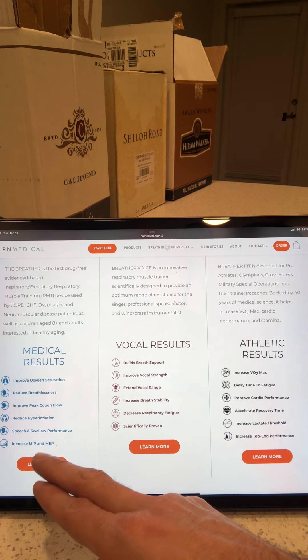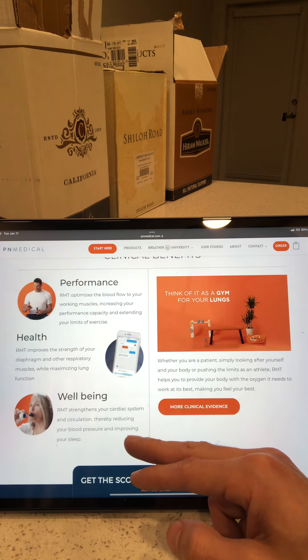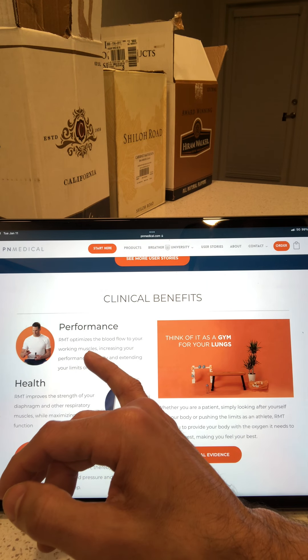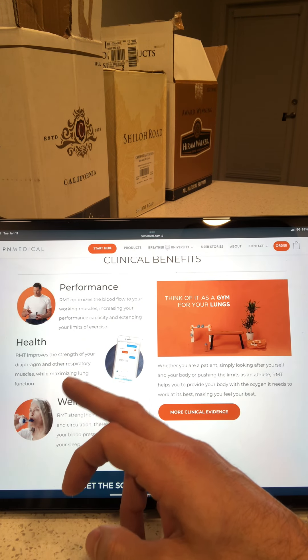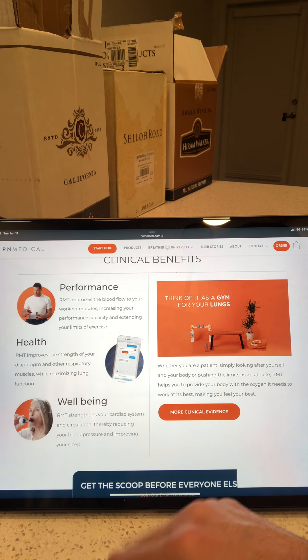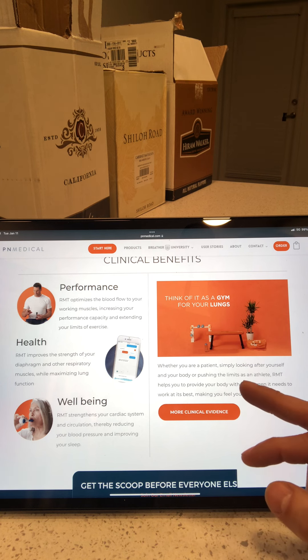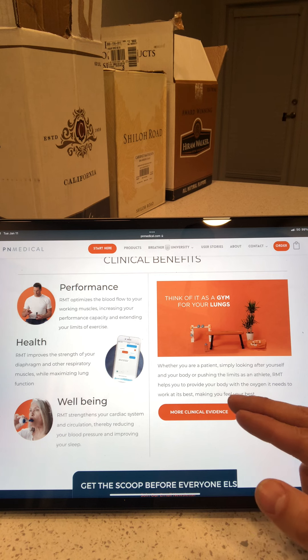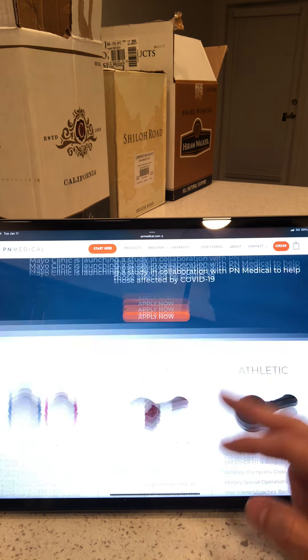There's Henry Cejudo, UFC champ, and some clinical benefits. Performance RMT optimizes blood flow to your working muscles, increasing performance capacity and extending your limits of exercise. Health RMT improves the strength of your diaphragm and other respiratory muscles while maximizing lung function. Well-being RMT strengthens your cardiac system and circulation, reducing blood pressure and improving sleep. Think of it as a gym for your lungs — whether you're a patient or an athlete, RMT helps supply your body with the oxygen it needs.